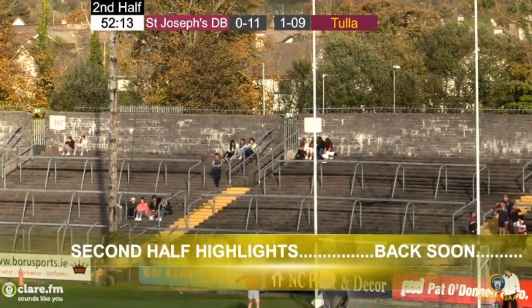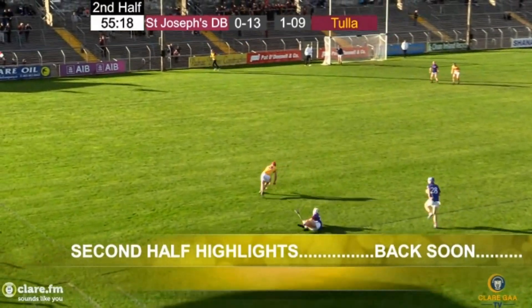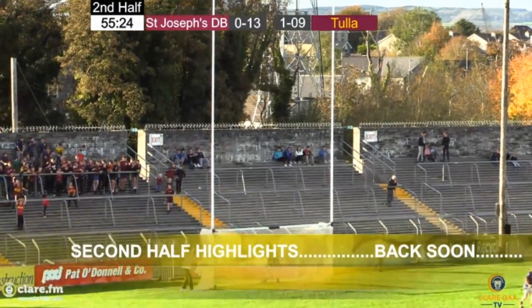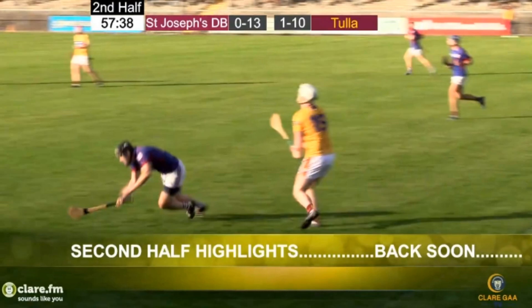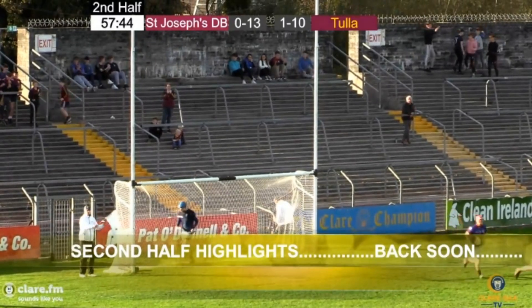15 points to 1-12. The goal for Tuller coming through Niall Bolton at that stage put them out into a two-point lead. The next two scores came from St. Joseph's, and after that, while we were wrapped up in the commentary — very excited by all that was happening — in the back of your head, you were thinking there is going to be nothing to separate these sides. The response from the goal brought them back level again. After that it was just turning and twisting, and no major surprise that we're still waiting for a winner.